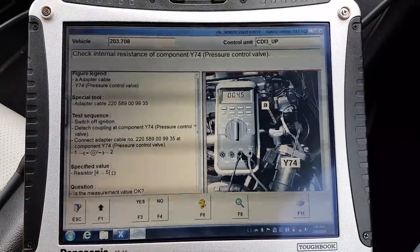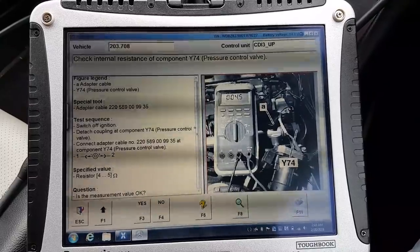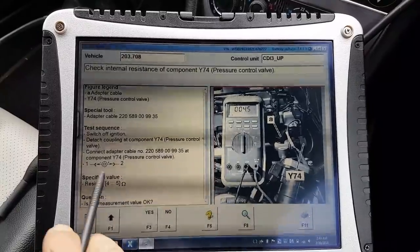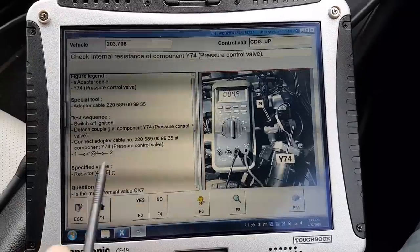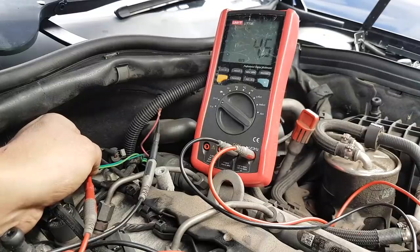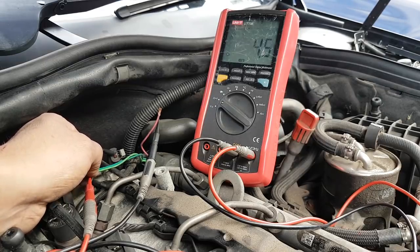It's not rocket science - the test tells me exactly what the value should be: between 4 and 5 ohms resistance between pin 1 and pin 2. I'm measuring the resistance of Y74 and as you can see it's about 4.5 ohms, which is just within specification. So we have no problem with that.